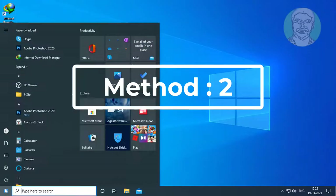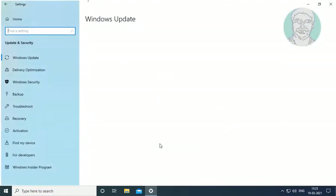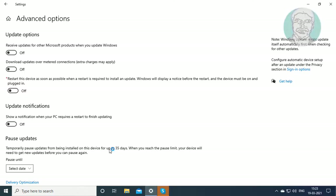The second method is: click Start, go to Settings, then Update and Security. Click Advanced Options and turn on Download updates over metered connections.